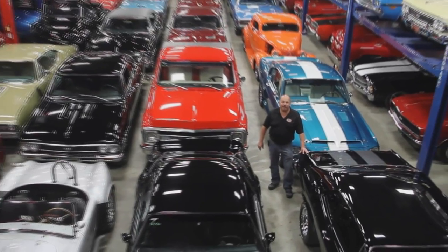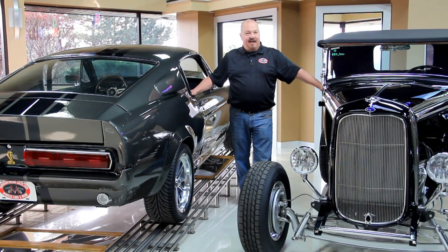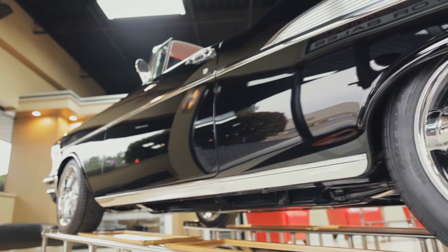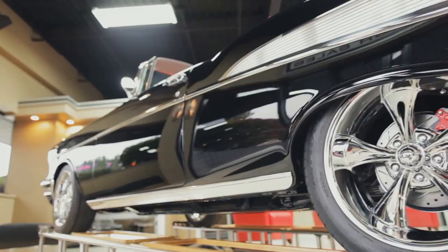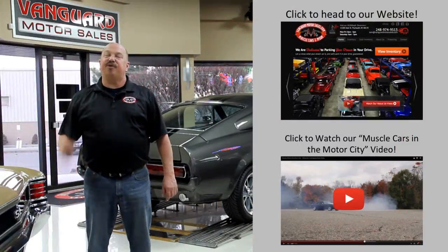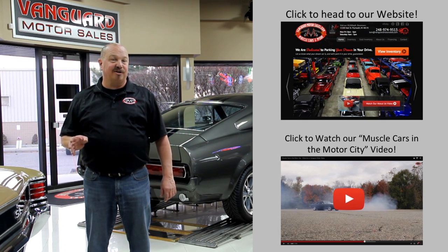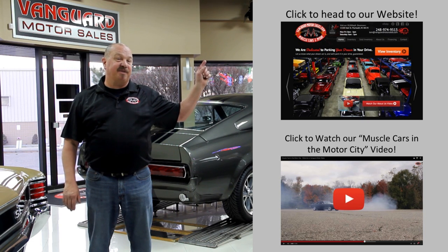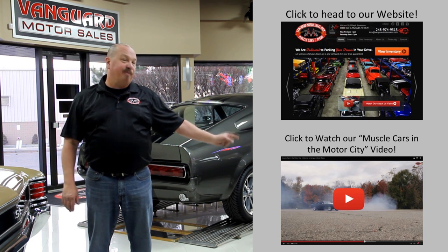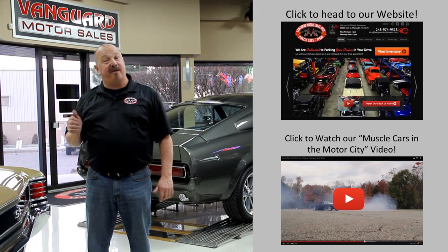Welcome to Vanguard Motor Sales. We specialize in buying and selling high-quality muscle cars and classics. We get in new cars every day so our inventory is constantly changing. If you'd like to check out our website right now, we've got over 150 cars in stock — hit this button up top. If you'd like to watch an About Us video, hit this button down at the bottom. Now let's go outside and check out what we've got for you today.